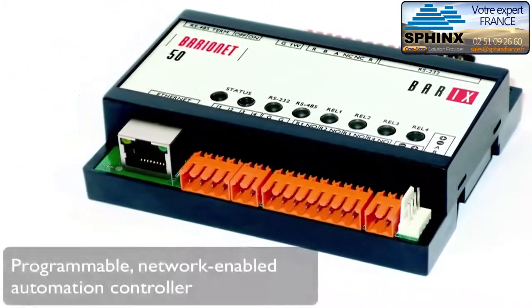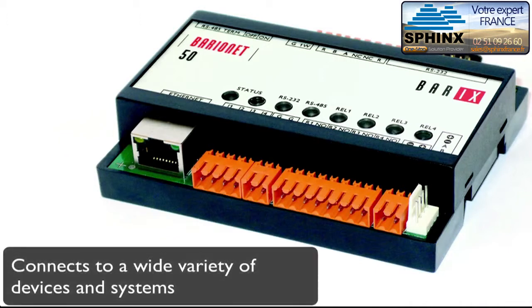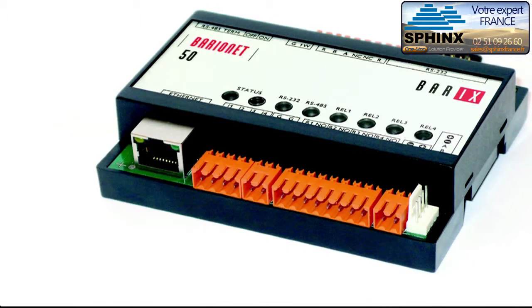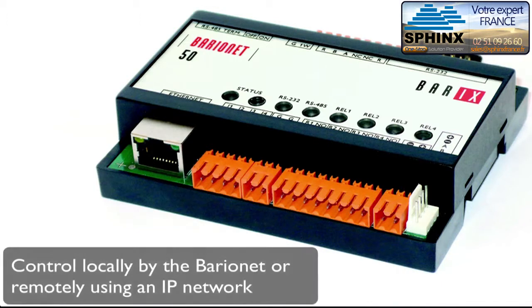The Barracks Barrionette is a programmable, network-enabled automation controller that can be connected to a wide variety of devices and systems used in commercial, home, and industrial automation applications. This allows the devices and systems' inputs and outputs to be monitored and controlled, either locally by the Barrionette or by a remote master control system over an IP network.